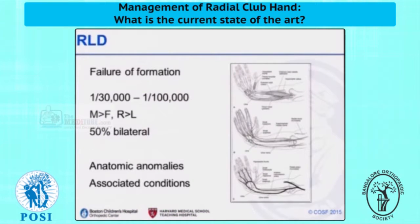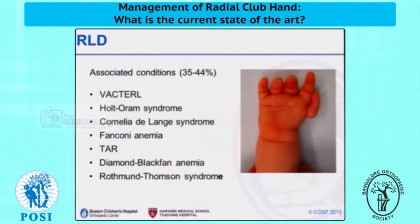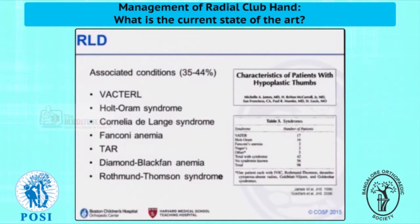We're all familiar that this is a failure of formation, roughly 1 in 50,000 live births — this is highly dependent upon where you are geographically in the world — and certainly there are a number of anatomic anomalies and associated conditions. Thumb hypoplasia is part of the spectrum, certainly the most common, but we know from a number of different studies that perhaps a third or more of patients will have associated syndromes with real medical and systemic considerations.